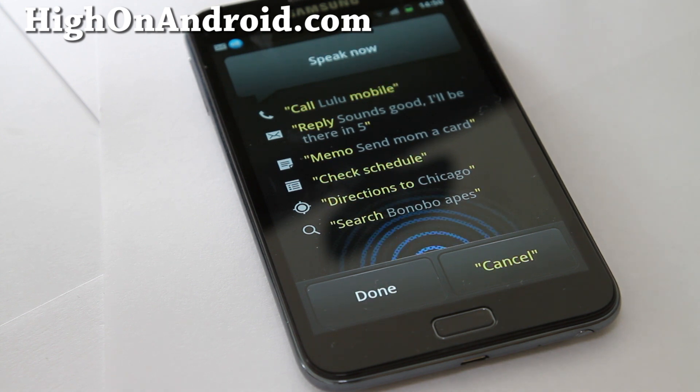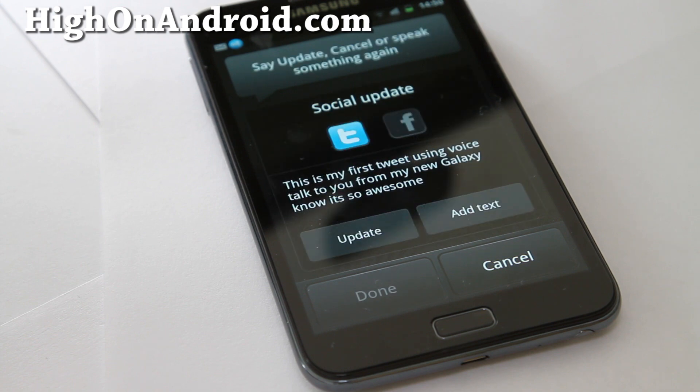'Twitter update: this is my first tweet using voice talk feature on my new Galaxy Note, it's so awesome.' The phone reads back: 'Social update: this is my first tweet using voice talk from my new Galaxy Note, it's so awesome.' It prompts 'Say update, cancel, or speak again.' Saying 'Update' confirms the post.